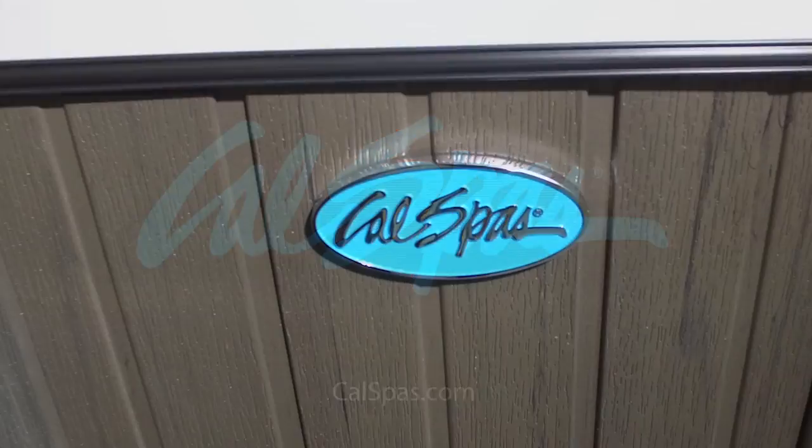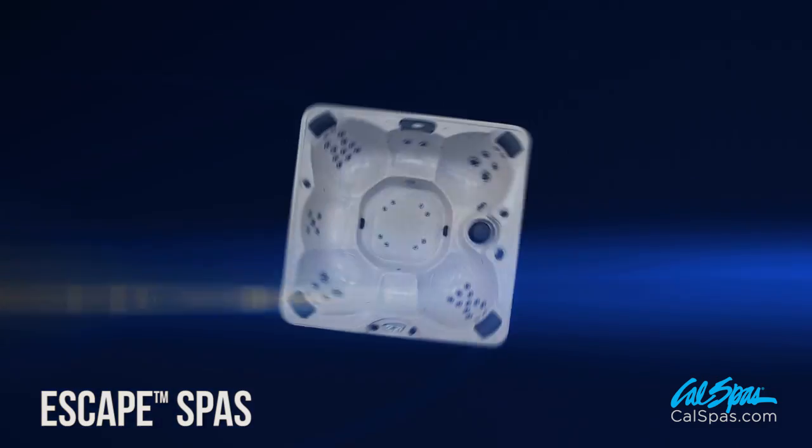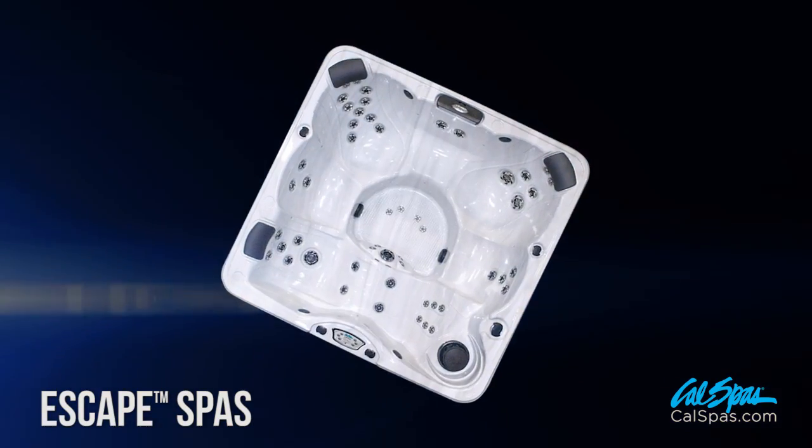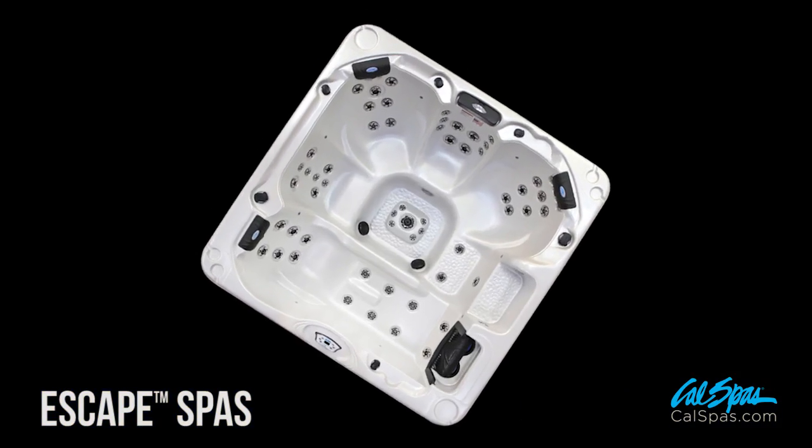The Escape Spas is our most popular line. It consists of 10 models that can be ordered in 14 different configurations. The Escape Spas can seat between 5 to 7 people and has 35 to 64 HydroPro jets.